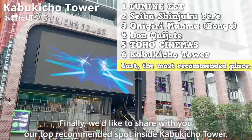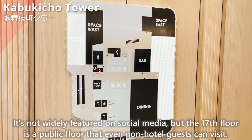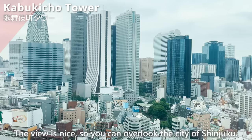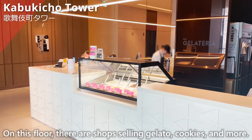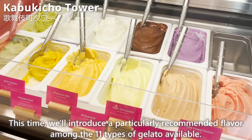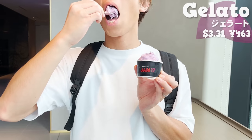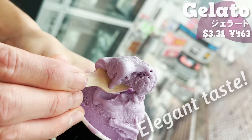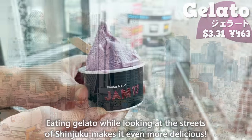Finally, our top recommended hidden spot inside Kabukicho Tower: the 17th floor is a public floor that even non-hotel guests can visit, but it's not widely featured on social media. The view is nice and you can overlook the city of Shinjuku — there are few people, so it's recommended. There are shops selling gelato, cookies, and more. A particularly recommended flavor among the 11 types of gelato is the purple sweet potato gelato — it has the natural sweetness of purple sweet potatoes, an elegant taste, and a smooth texture that melts in the mouth.